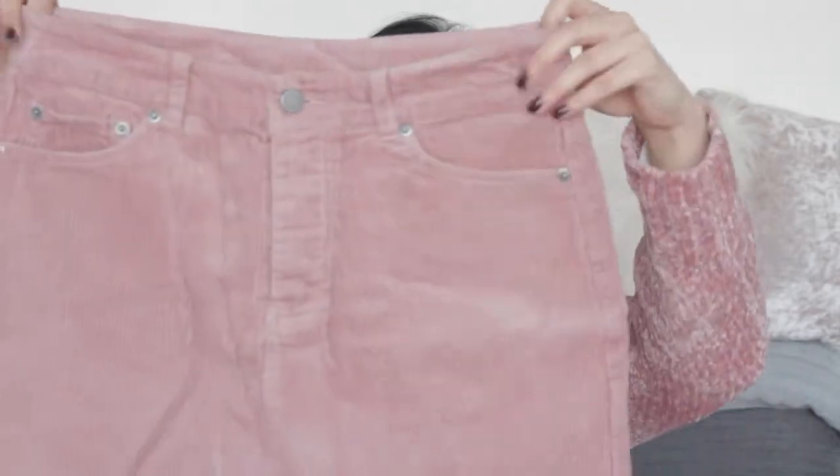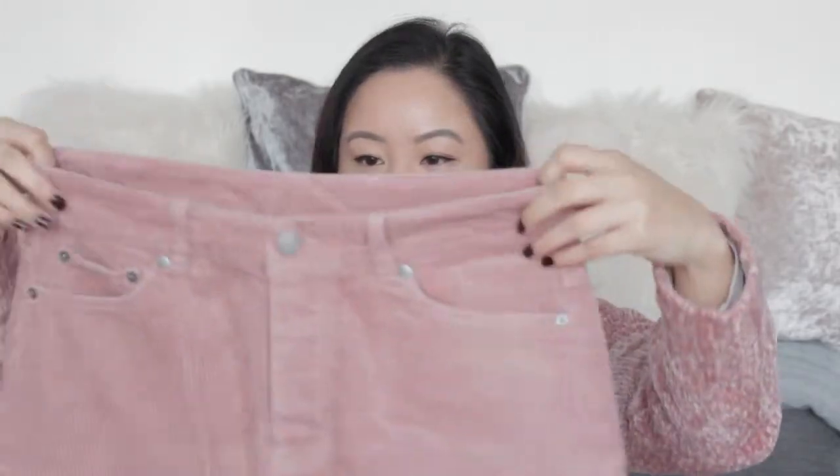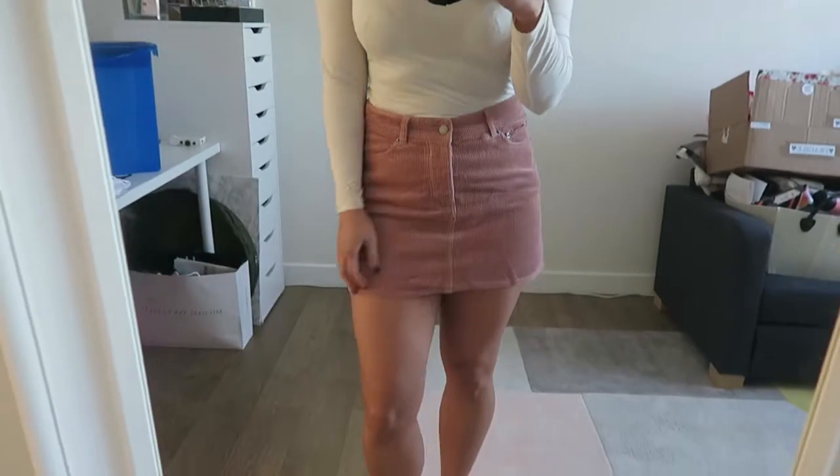The next item I got from ASOS was this skirt. It's quite a short skirt — very, very mini. Obviously I'll wear tights with it in the winter period, but in the summer I'll quite happily go bare-legged. This is what they call a palmet skirt on ASOS. I got it in my normal size 10 which fits nicely, and it's a nice corduroy style in dusty pink. I really like dusty pink. I think paired with a nice white or cream top it would look super fab.